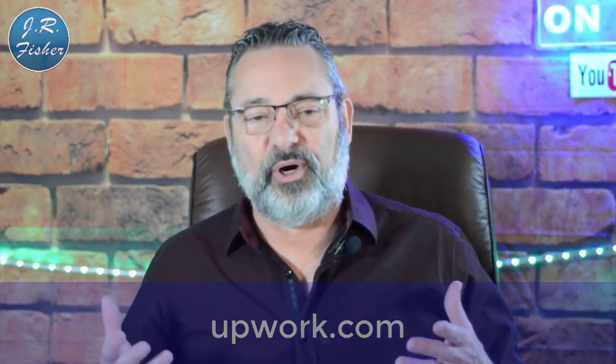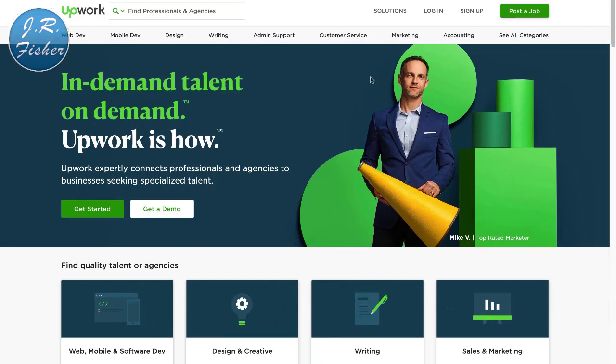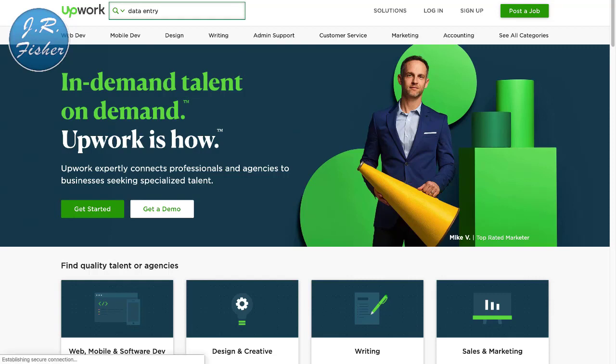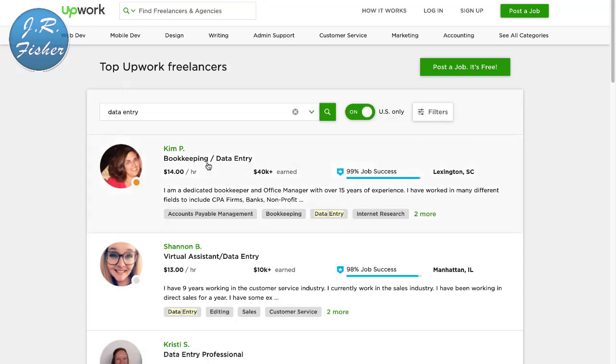I'm going to start by taking you to a site called Upwork. At Upwork there are all kinds of skill levels — you don't necessarily have to have technical skills. I'm going to show you some entry-level ways of making money online that really anybody could just go do. The first thing I'm going to search for is data entry — data entry is nothing more than typing information on your computer. If you can type in information, you can make a living.